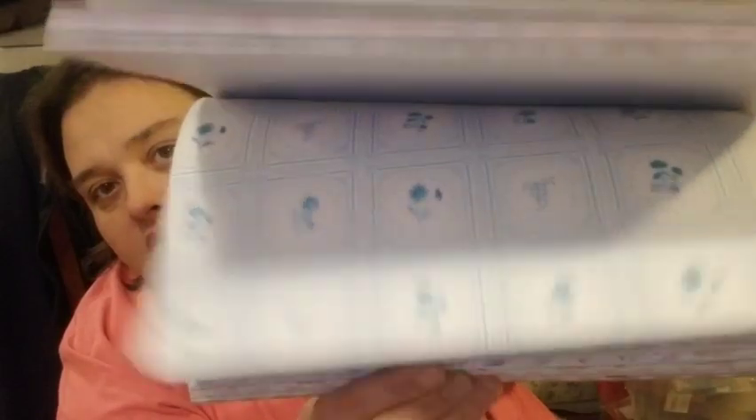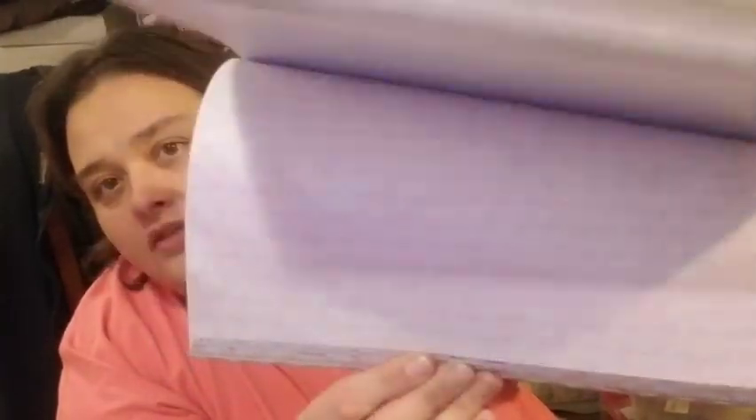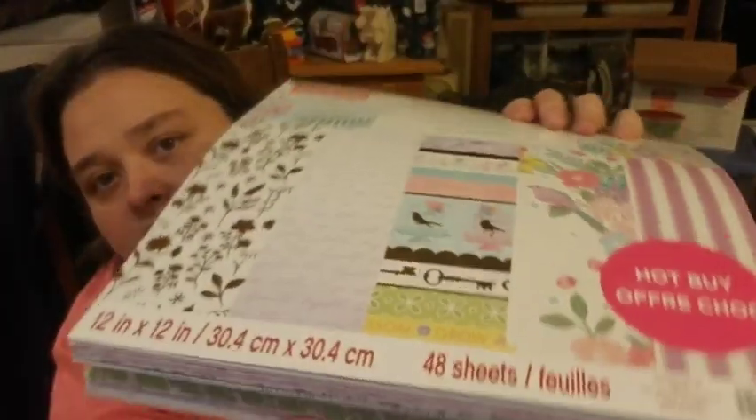Ow, kitty, don't scratch me you little booger! Oh, I like the birdhouse — you can see the birdhouse on the paper. It's got floral designs too.